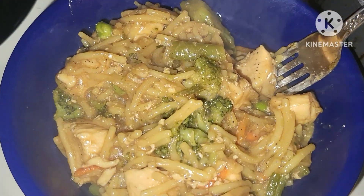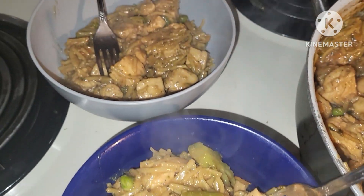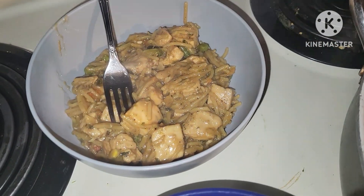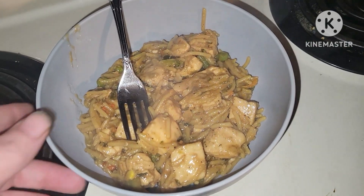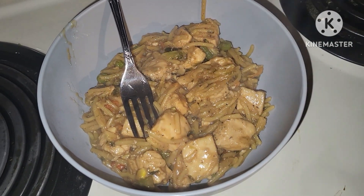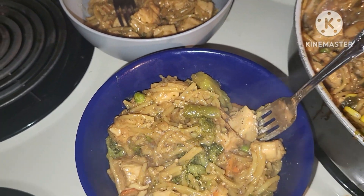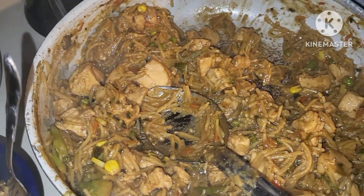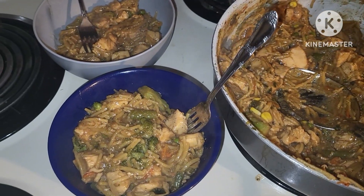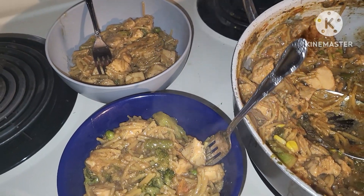And this is our quick and easy chicken stir fry. It has a nice, good flavor — it's almost a home-cooked meal with a quick, easy spin on it. It took about a half hour or so from start to finish, and it is going to fill our bellies. Thank you so much for watching.